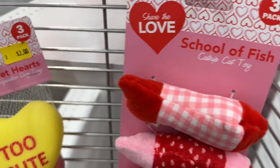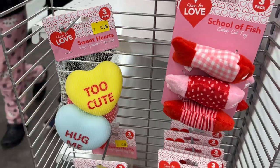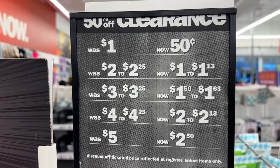Here are some cute cat toys and some dog toys. Here are some holiday cheer kindness cards. And here is the 50% off clearance chart.